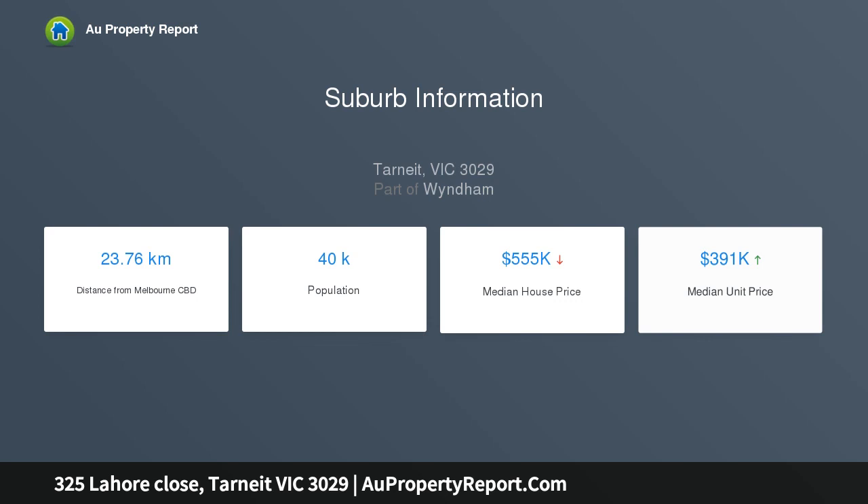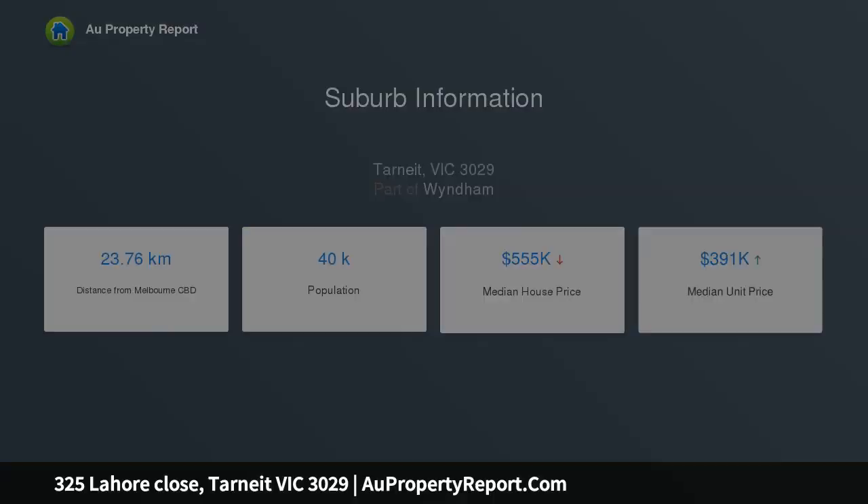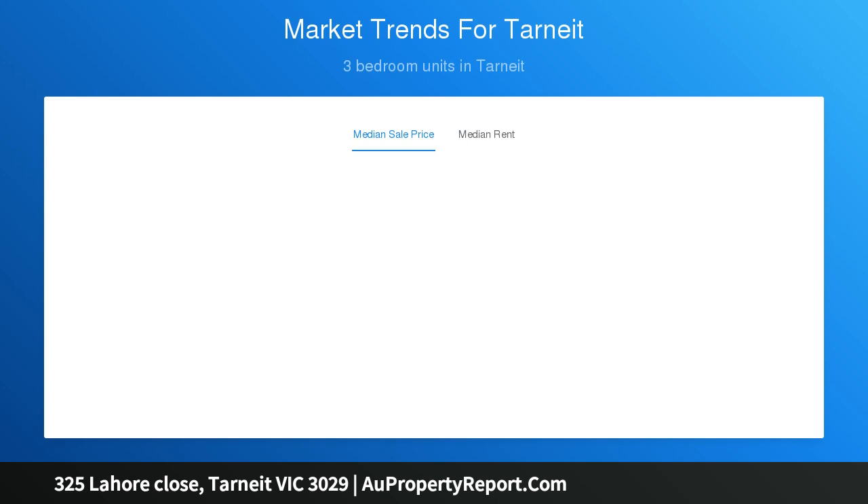This lot has the below dimensions: width 12.5 meters approx., length 28 meters approx., total size 350 square meters approx.